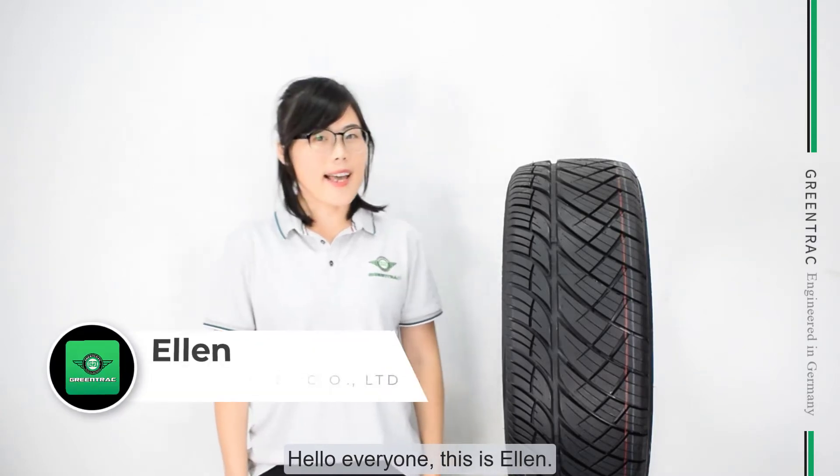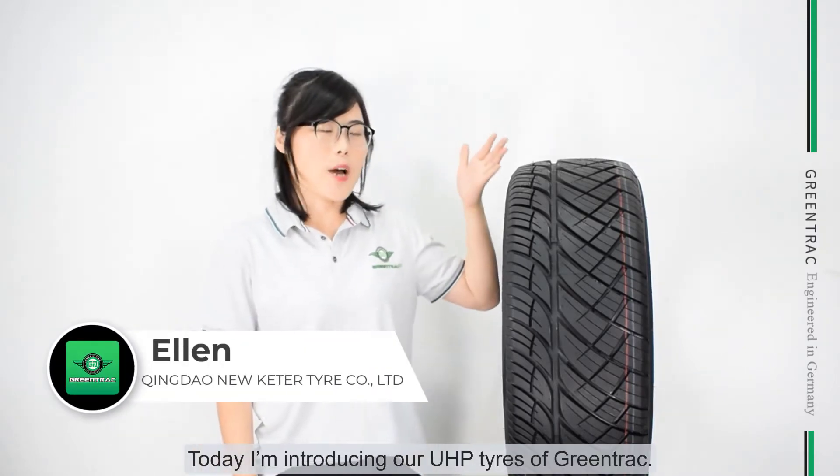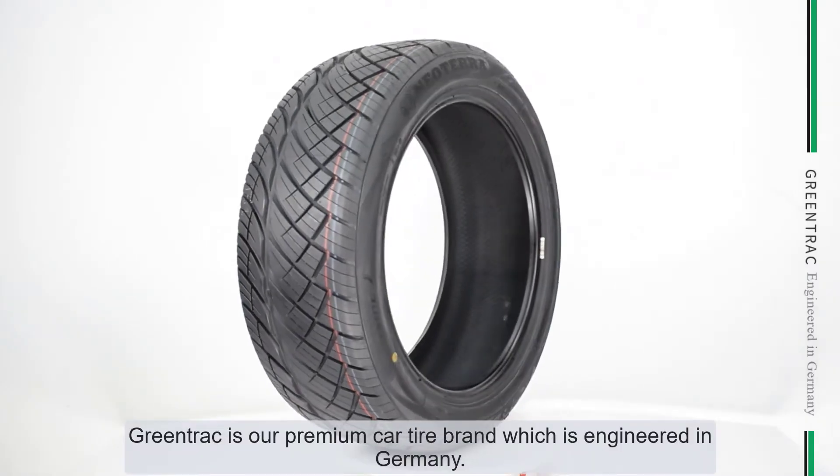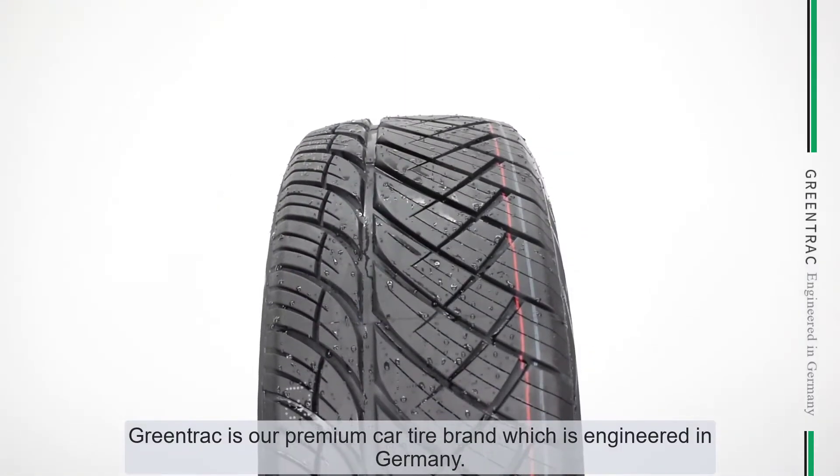Hello everyone, this is Alan. Today I'm introducing our UHP tires of GreenTrack. GreenTrack is our premium car tire brand, which is engineered in Germany.